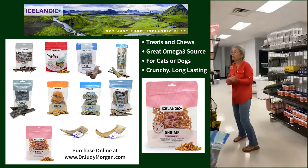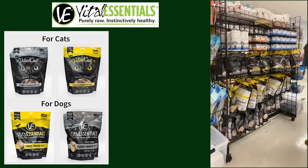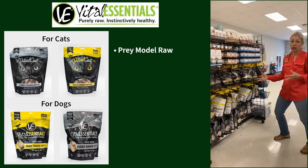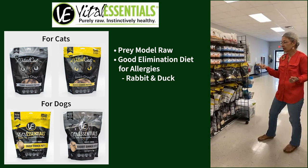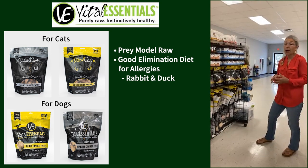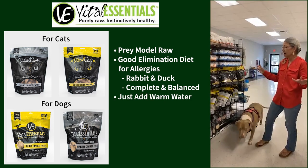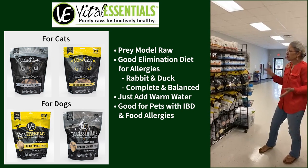Coming around the corner — lots of new stuff over here. Vital Essentials is a raw company that we like a lot. One of the reasons is that they are pre-made raw, so if you have animals with allergies this works phenomenally well as an elimination diet. We carry rabbit and duck. Rabbit in particular is more hypoallergenic, making a really good trial. For consultations when people want something complete and balanced, just add warm water and you're done — and it's worked really well for pets with IBD and food allergies.